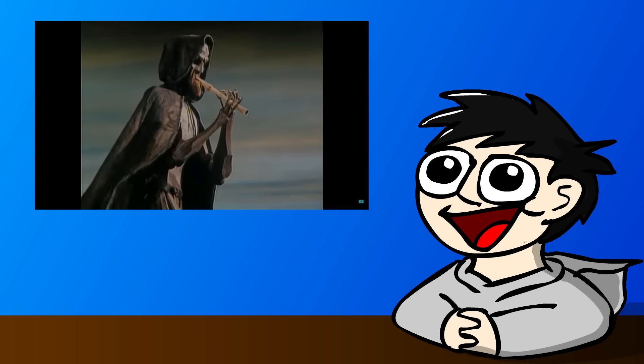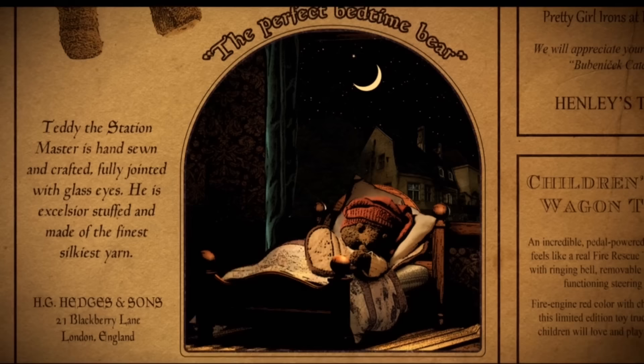We'll cover The Pied Piper of Hamelin in a later review. For now, let's take a look at the charming, yet also haunting, Toys in the Attic.